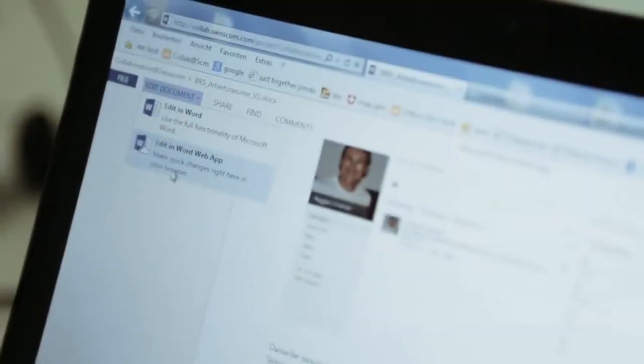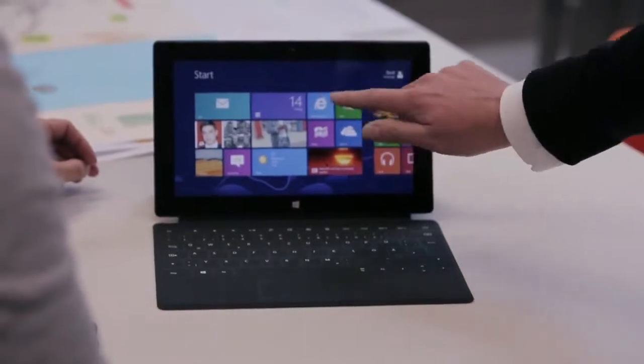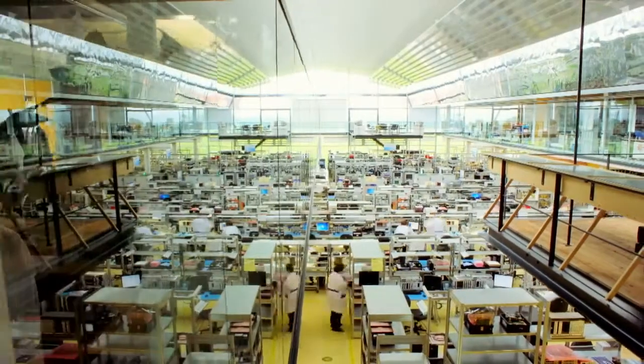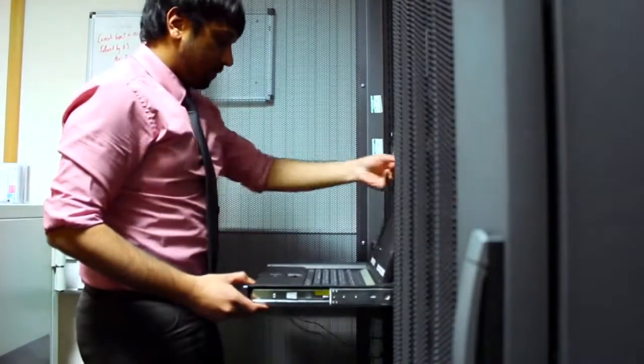There has never been such an abundance of available and useful information as there is today, both across the web and across your organization. So how do you effectively discover and connect this information to get the meaningful insights you need?